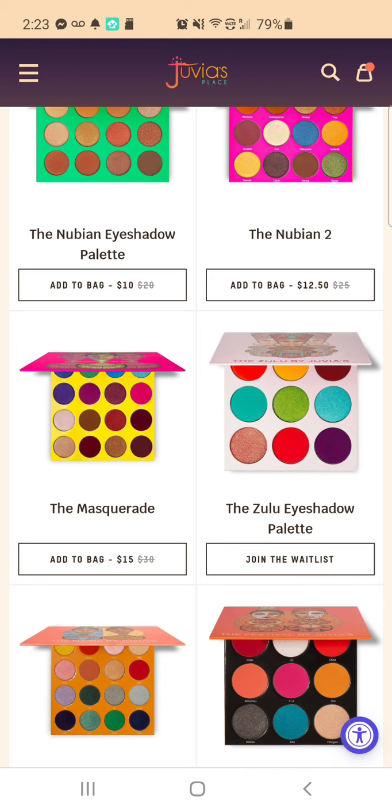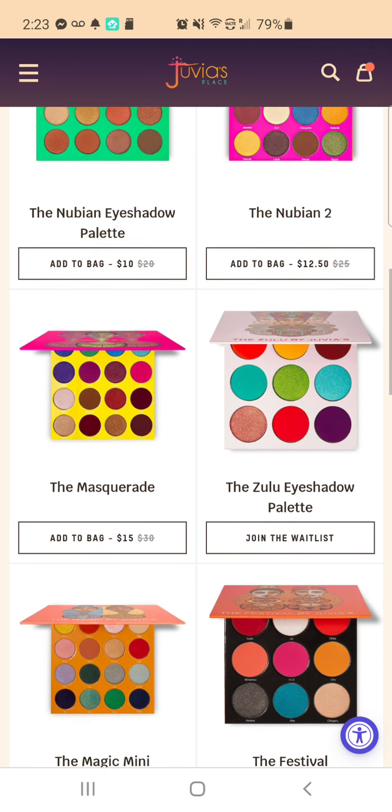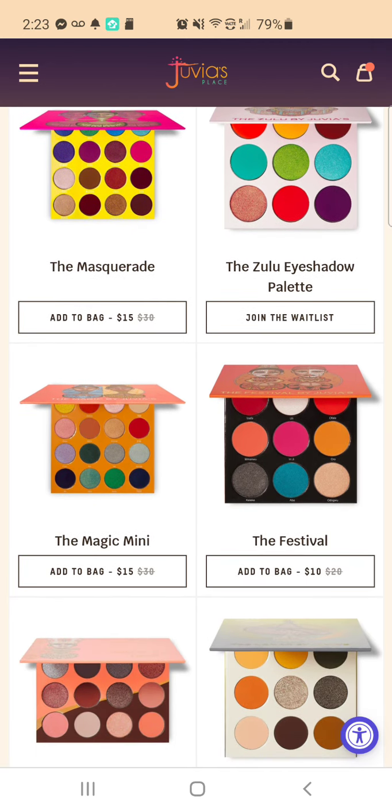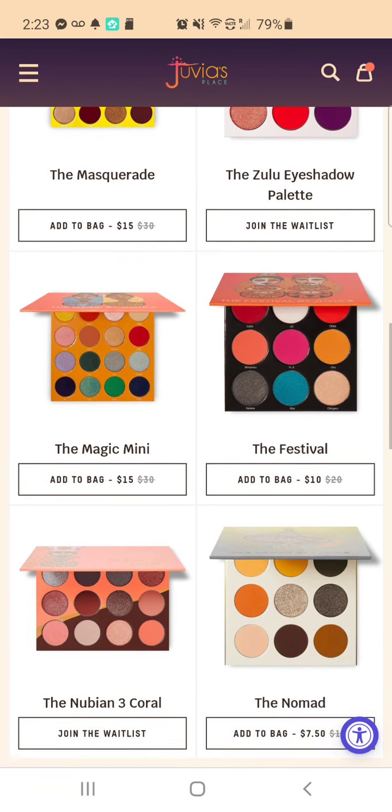So that is either really back-ordered, or it's one that people buy up as soon as it comes in, because every time I look it says I have to join the wait list. The Magic Mini — I have not tried it, but I have gotten that one recently.